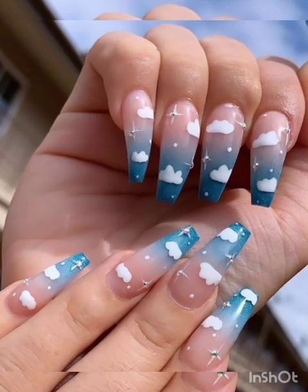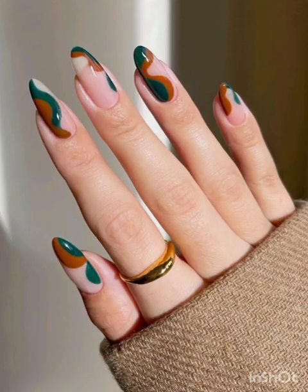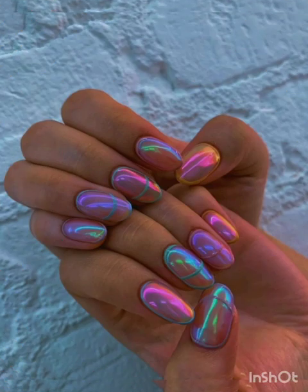Dive into repeat patterns like polka dots, stripes, chevrons, and animal prints. Mix and match patterns for a fun and playful nail look.